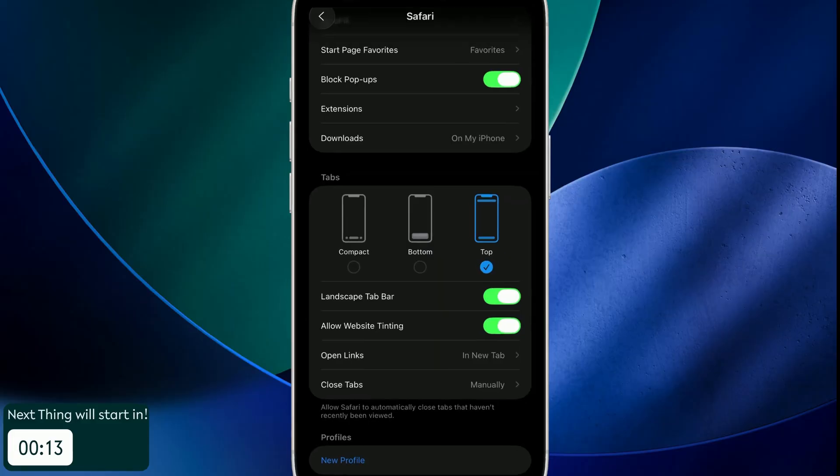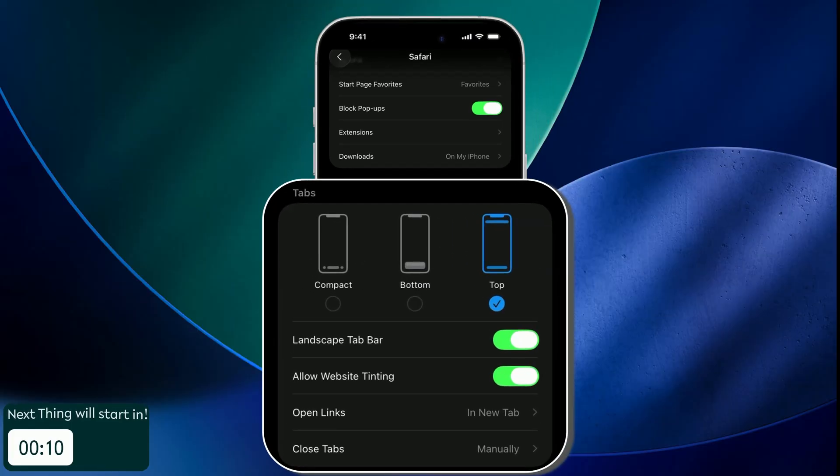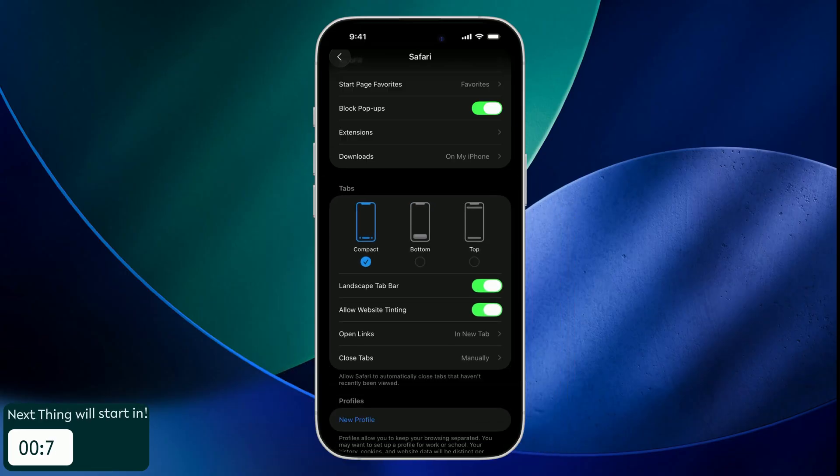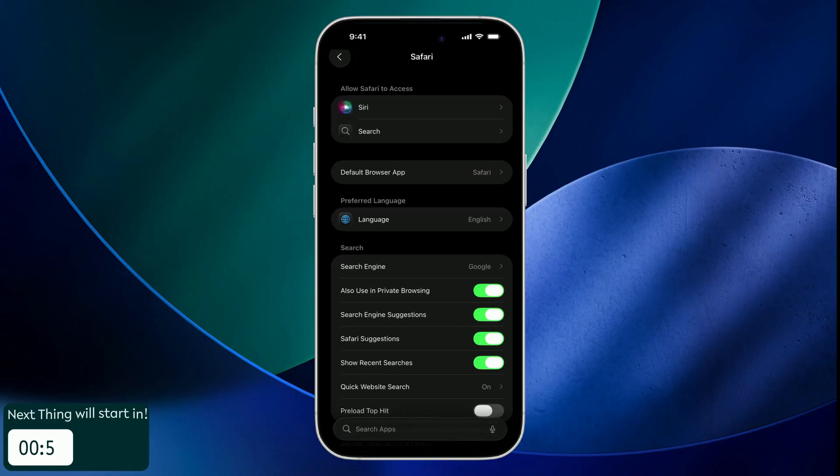If Safari tabs feel like a mess, iOS 26 gives you total control over where your tab bar sits — top, bottom, or compact. You can find the option under Tabs in Settings. Go to the bottom, choose Apps, and look for Safari.